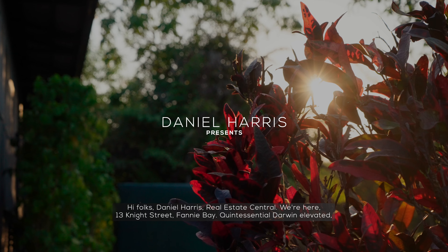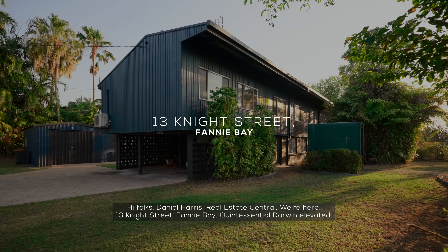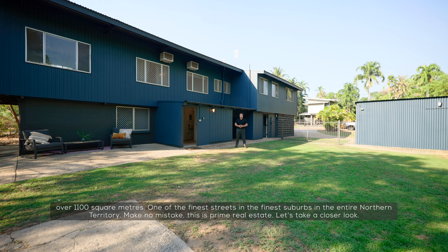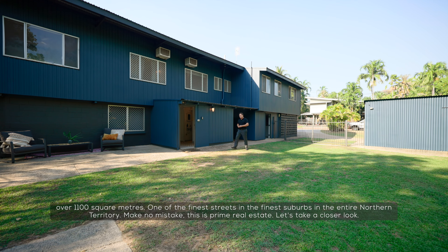Hi folks, Daniel Harris, Real Estate Central. We're here at 13 Knight Street, Fanny Bay — quintessential Darwin Elevated, over 1,100 square metres, one of the finest streets in the finest suburbs in the entire Northern Territory. Make no mistake, this is Prime Real Estate. Let's take a closer look.